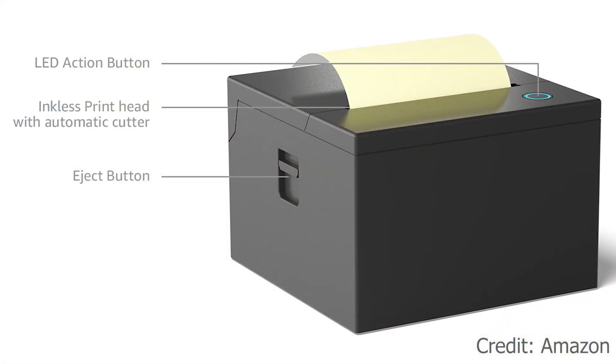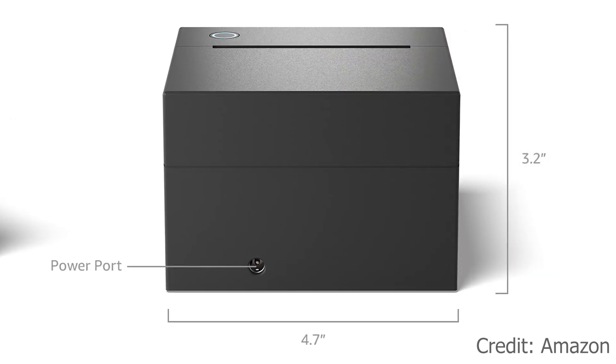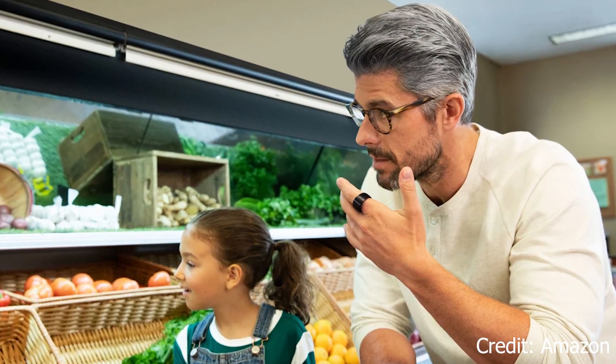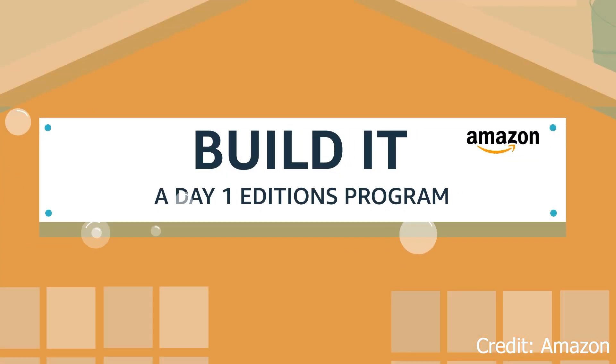As a thermal printer, you're not talking about ink and you're not worried about replacing components — it's just going to work for a very long time and you basically just need the sticky note paper. What's more exciting is that Amazon has kicked off a program — we saw the Echo Frames, the Echo Loop, and other products called Day One Editions — as part of what's called Amazon's Build It, a Kickstarter-like program.